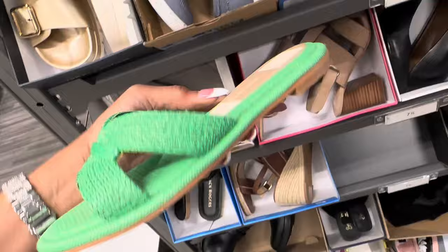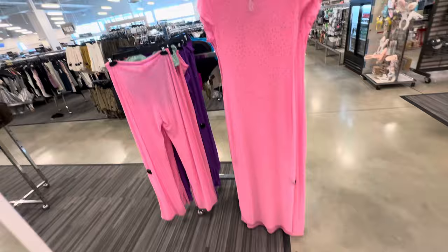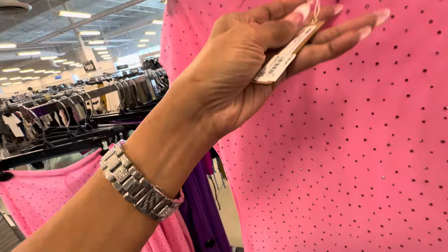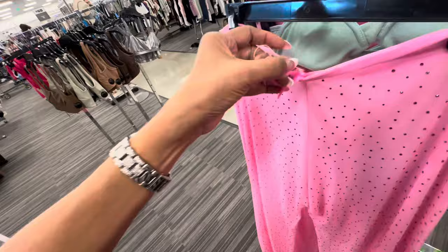So look at this cover-up mesh dress — they have it in green, purple. I love the pink — the pink is so pretty. And it's for, let me check the price — $60. And they also have the pants. Purple and pink is the only color I see. Let me show the price for the pants — $50.